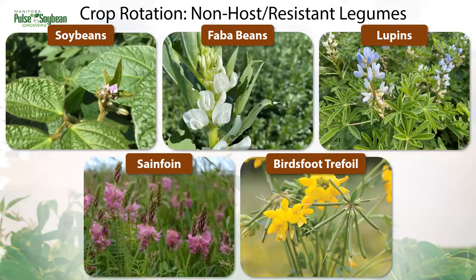For non-host or resistant legumes, we can mix these into the rotation to take advantage of having a nitrogen-fixing crop while taking a break from peas. Soybeans are not a host to Aphanomyces and are a good option, but be aware there is some concern with processors around how long a break they'll need to see between a pea crop and a soybean crop in the same field. Fava beans generally like the Manitoba environment, preferring cool temperatures and plenty of water — they're also excellent at fixing nitrogen. Lupins are another option, and for forages, sainfoin and bird's foot trefoil are not hosts either.